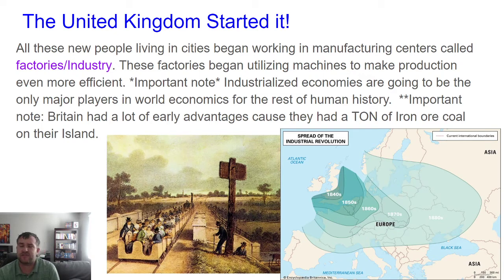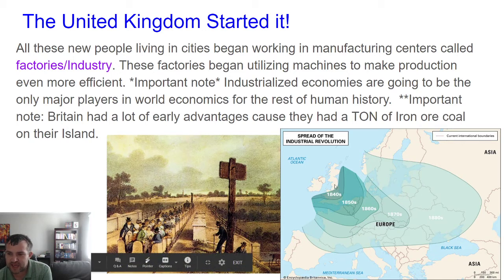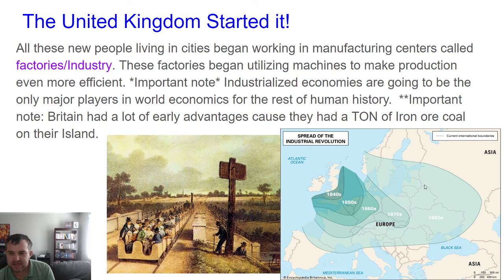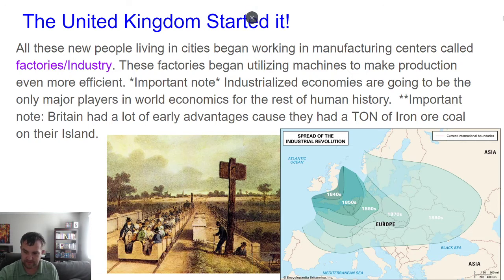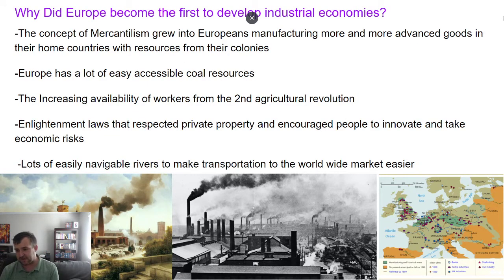There was a lot of creative energy in the United Kingdom. They kicked it off and everybody started copying them. The Industrial Revolution spread from the UK to the Netherlands, then to Germany and France, then to Poland, and eventually to Russia. All these countries, to varying degrees, became industrialized.